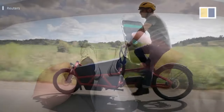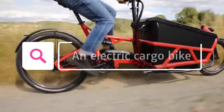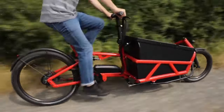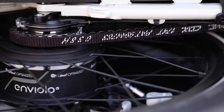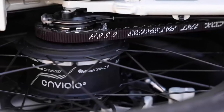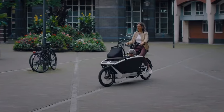Moving on to number two is the electric cargo bike — a bicycle with an electric motor that helps power the bike, designed to carry heavy loads such as groceries, children or work supplies. Electric cargo bikes are becoming increasingly popular as people look for more sustainable ways to get around. Benefits include: carrying heavy loads, producing zero emissions, being easy to ride even for non-cyclists, and being foldable for easy storage in small spaces.